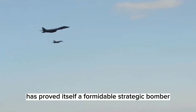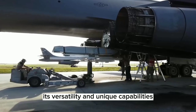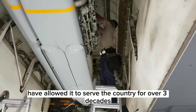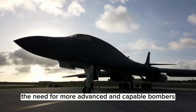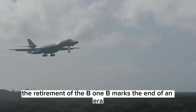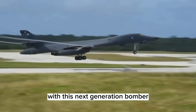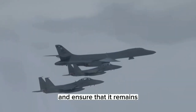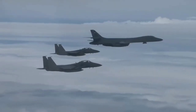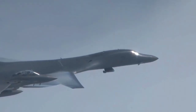In conclusion, the B-1 Lancer has proved itself a formidable strategic bomber and a key asset in the US Air Force's arsenal. Its versatility and unique capabilities have allowed it to serve the country for over three decades. But as technology advances and threats evolve, the need for more advanced and capable bombers is becoming increasingly critical. The retirement of the B-1B marks the end of an era, but the introduction of the B-21 Raider represents a new beginning. With this next generation bomber, the US Air Force can maintain its strategic advantage and ensure it remains at the forefront of modern warfare. The B-1 Lancer may be retiring, but the future of the Air Force's strategic bombing capabilities looks brighter than ever.